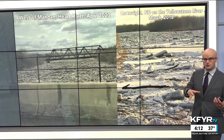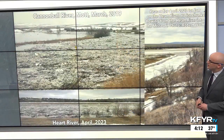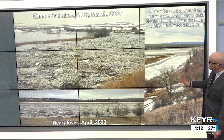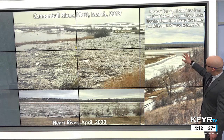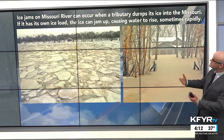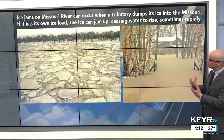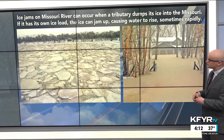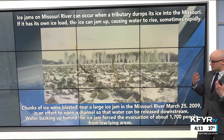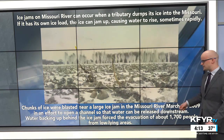We had some ice jams this past spring with all the snow melt and near-record snowfall. This was west of Mandan on the Heart River, and also Cartwright, North Dakota in March 2018, and the Cannonball River in March 2019 — it happens in the springtime when snow melt breaks the ice apart. On the Missouri River, ice jams can occur when a tributary dumps its ice into the Missouri, blocking everything up with friction. That causes water to rise rapidly, like in 2009, when chunks of ice were actually blasted to open a channel — causing about 1,700 people to be evacuated from that flood.